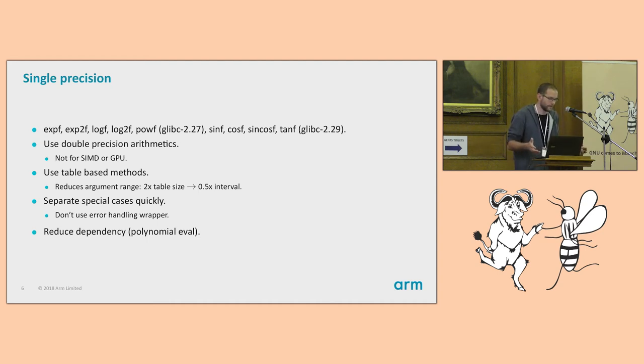The main things I want to explain are the key ideas that made significant performance improvements possible. For single precision, the biggest improvement is using double precision arithmetic. Modern CPUs implement single and double precision arithmetic with the same speed, except for slow operations like square root and division — which you don't want to use anyway in a fast implementation. Double precision has a lot more precision, so it helps a lot during implementation. However, this trick isn't applicable in SIMD contexts where you don't want to move from single to double precision.